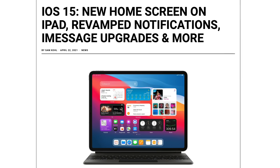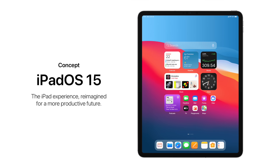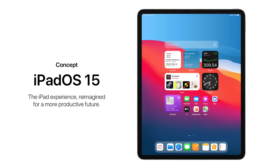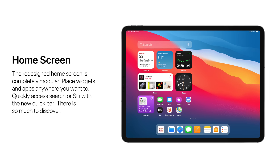Now we come to the iPad, and this is a tad more exciting. We should see a major home screen revamp with iPadOS 15, where you can literally place widgets and app icons anywhere on the home screen without having to stick to a grid. This is amazing. It feels pointless that you have so much real estate and can't customize the home screen to your liking, so this is a feature I'm definitely looking forward to.